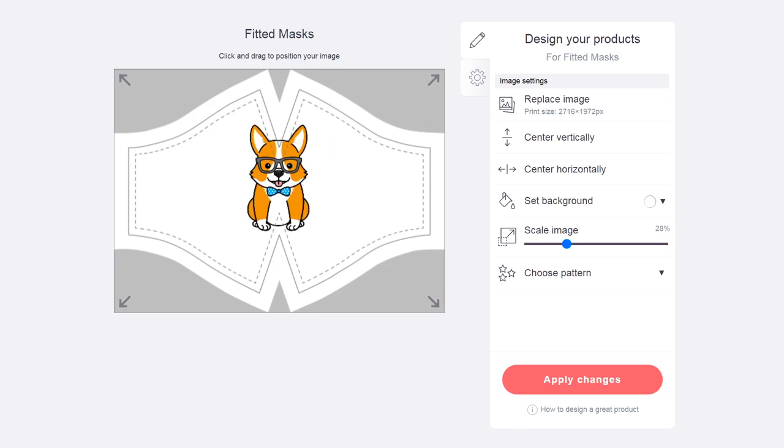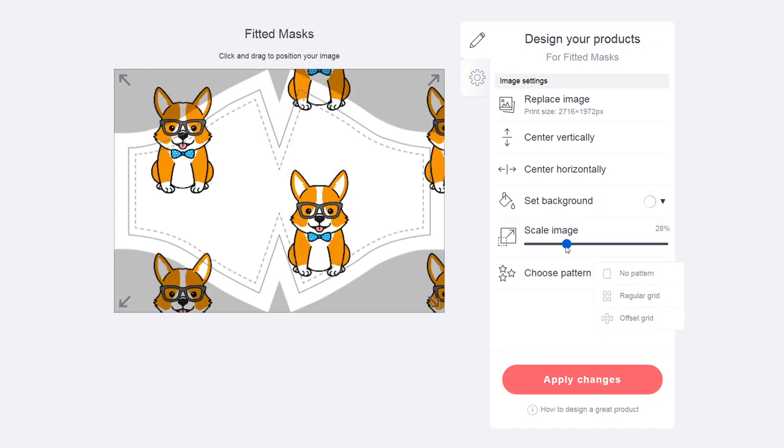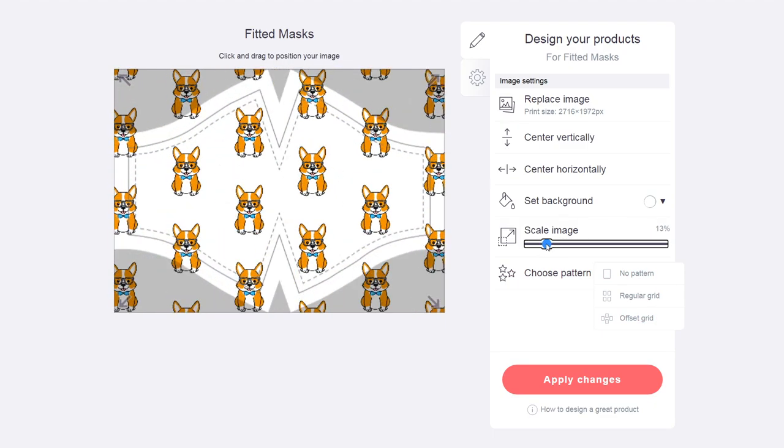Alternatively, you can take advantage of the Redbubble pattern feature by uploading a single design element and then setting it as a repeat pattern on the website.